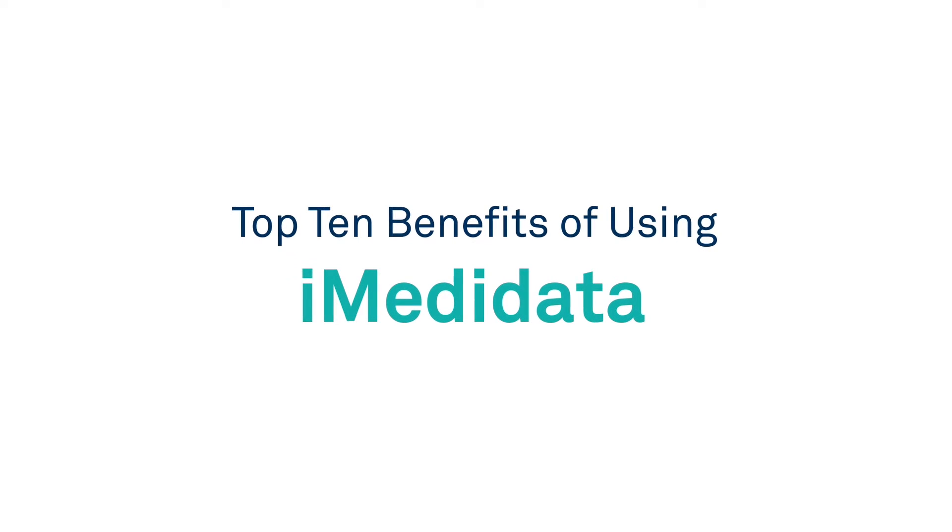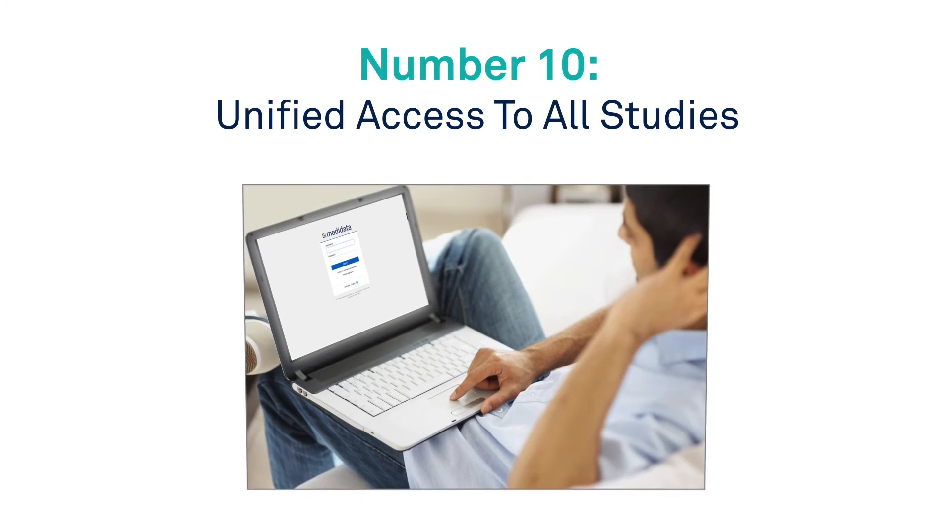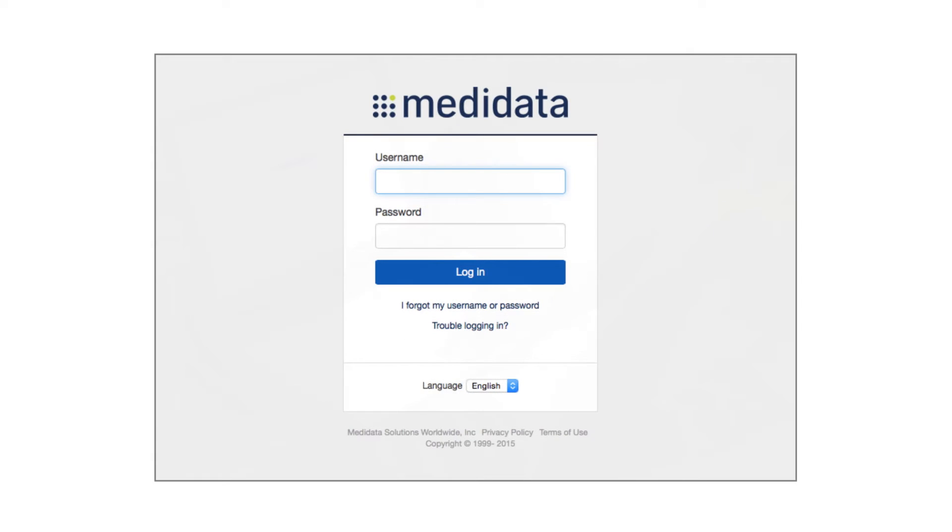The top 10 benefits of using iMetadata. Number 10: Unified access to all studies. Access all of your studies with a single URL, login, and password.